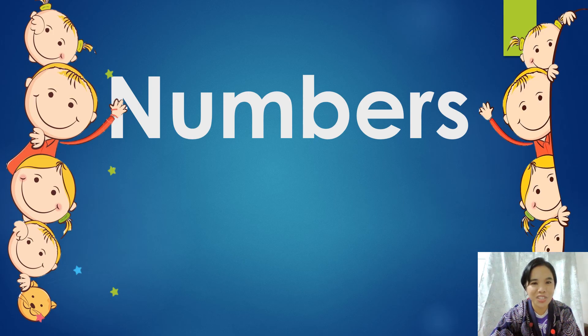Hi, everyone. This is Teacher Vam, and we're going to learn numbers and spell them, okay? I want you to meet my friend here. What's your name? My name is Eloise Victorino. Great. How about you there? What's your name?